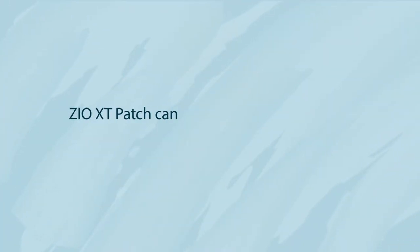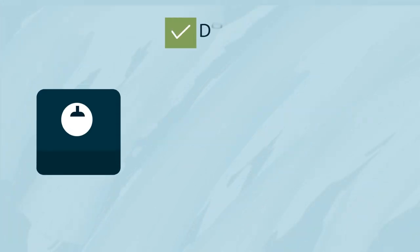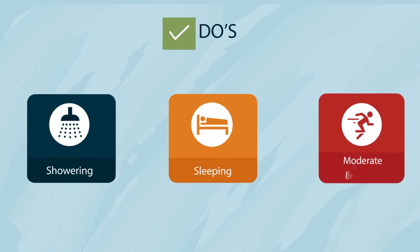The Xeo XT patch can and should be worn during all normal daily activity, including showering, sleeping, and during low to moderate exercise.